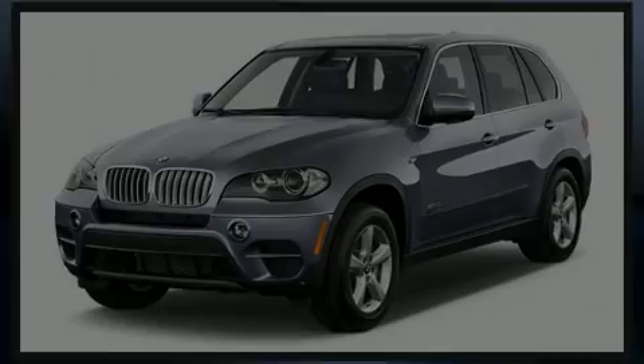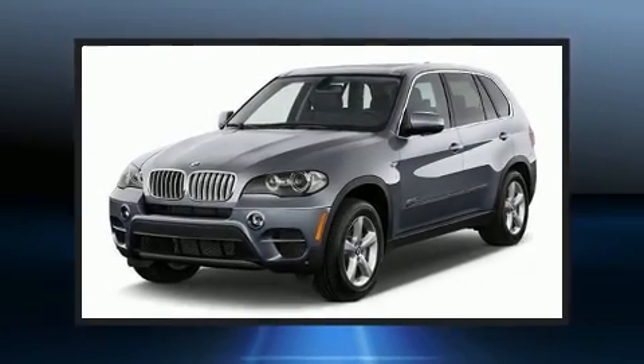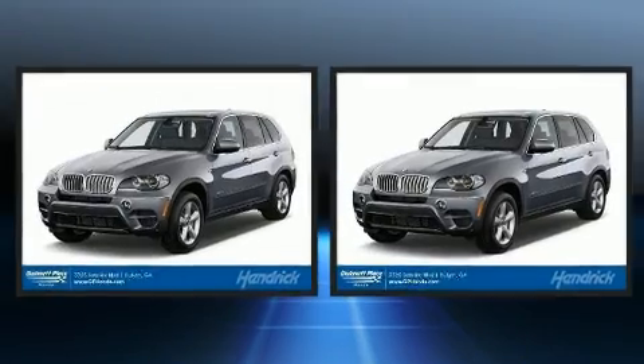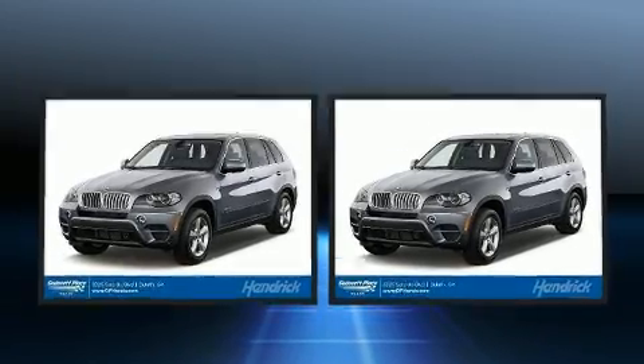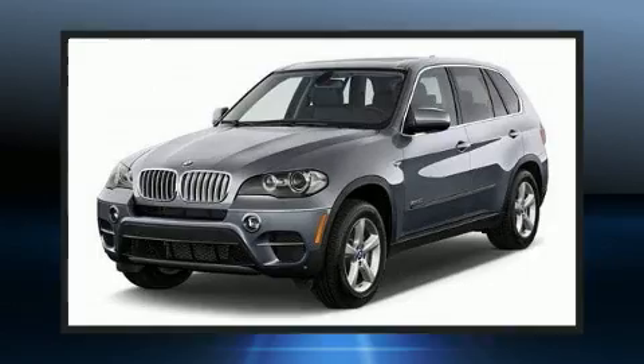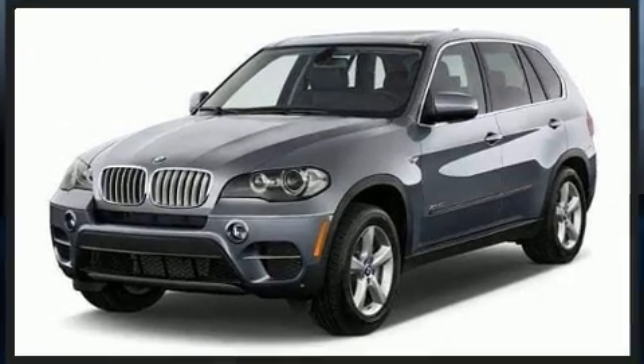Sensibility and practicality define the 2014 BMW X5 S-Drive 35i. With fewer than 45,000 miles on the odometer, this vehicle proves competitive in its price class based on its condition and value.